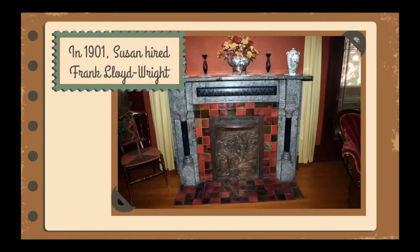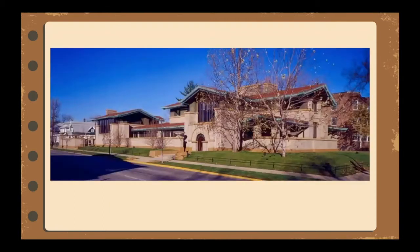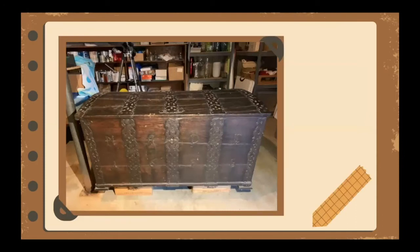In 1901, Susan met Frank Lloyd Wright and hired him to remodel her home, with the stipulation that the fireplace in the parlor would be maintained. Frank Lloyd Wright created the magnificent piece of architecture that we have today. Susan entertained in the house with up to 1,000 guests at an event. She traveled across the world purchasing souvenirs and trunk loads of items on her trips. Susan amassed a lavish collection of jewelry, tapestries, glass, china, books, and much more.